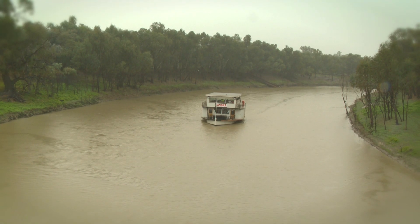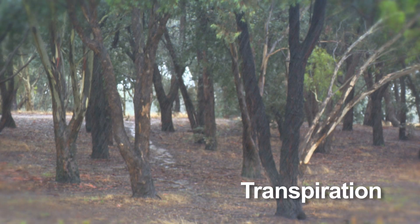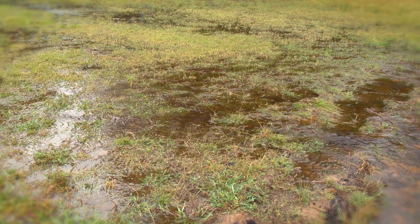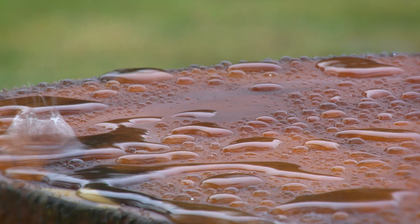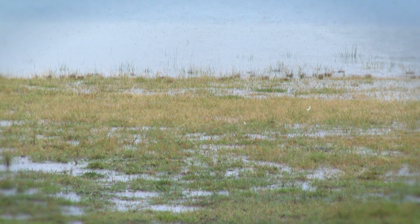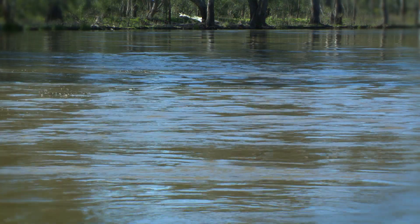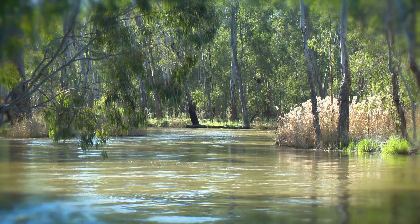When this rain falls some soaks into the ground. Some of the water is taken up by plants and given off as vapour — we call this transpiration. Some water soaks deep into the ground and is known as groundwater. The rain that doesn't soak into the ground or is taken up by plants runs downhill into creeks, rivers, lakes and wetlands.